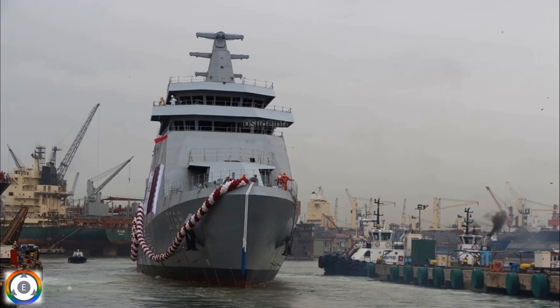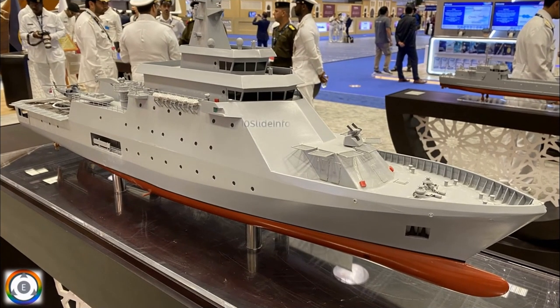As per different sources, the delivery of these three vessels is expected to start from 2026 tentatively, and the planned order is expected to boost the Indian Navy's training capability to a higher level.